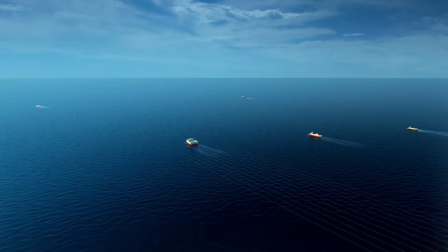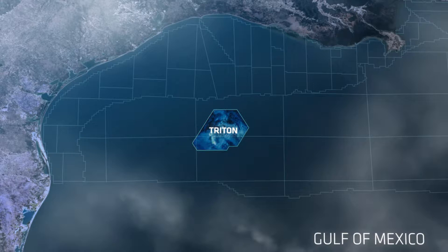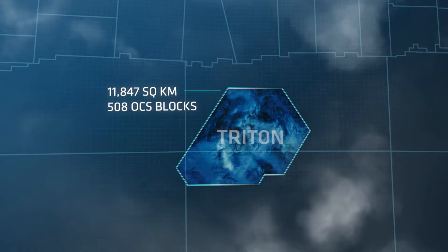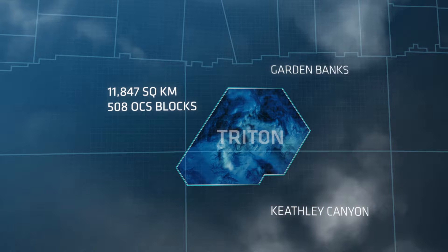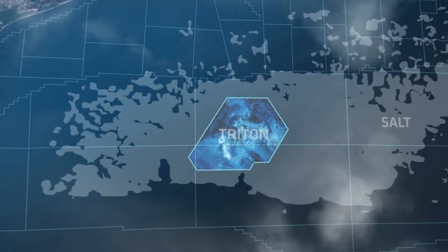Starting in November 2013, PGS acquired the most advanced seismic survey ever recorded, covering 508 outer continental shelf blocks in Keithley Canyon and Garden Banks. The survey was designed to image beneath the salt in this challenging region.